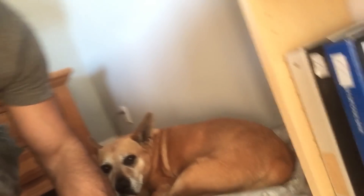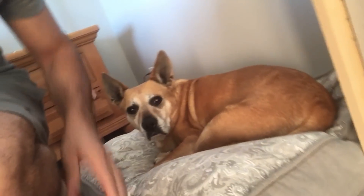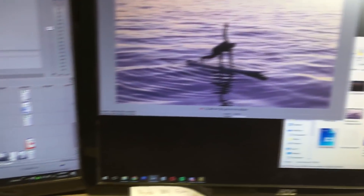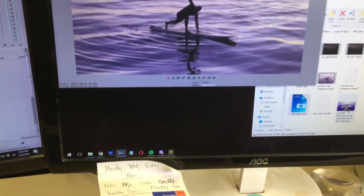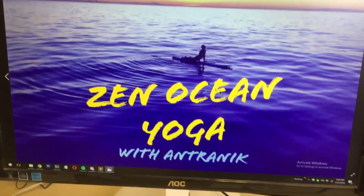Now I can give this little pupper a walk. Ready to go for a walk, Medex? Here's my computer setup — dual monitors. I'm video editing, I'm almost done. I just made the thumbnail for this coming up: Zen ocean yoga.